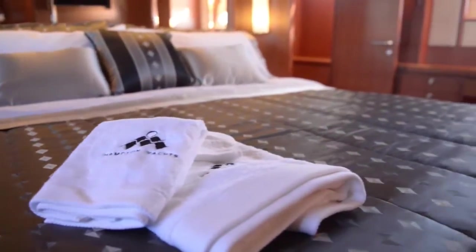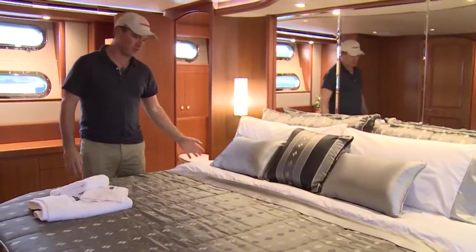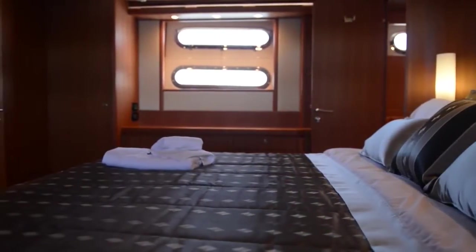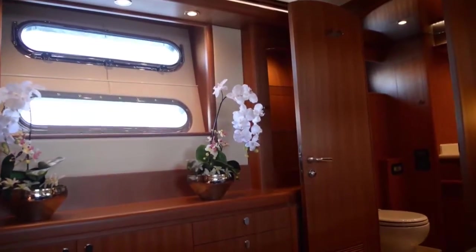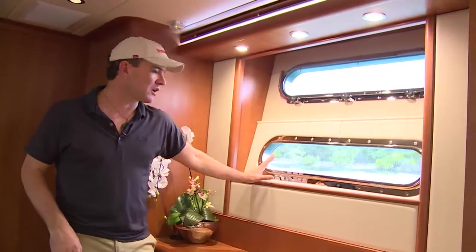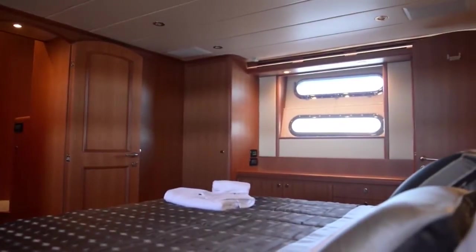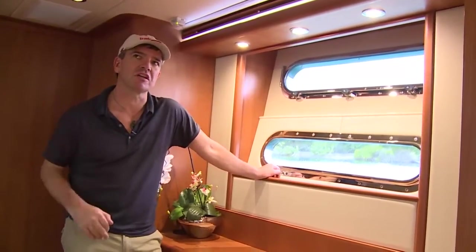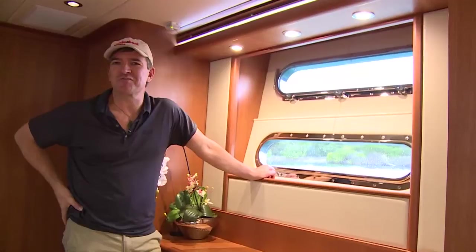These master cabins on these boats we're seeing this year are just getting better and better — this is another fantastic example. Got the super king-sized bed right here. It's actually so wide it looks like it's short, but I assure you it is not. One of the things I really like in these full-beam masters are these beautiful windows where you're at water level. Just getting towards dusk and twilight now, and even with all the artificial lighting you get a beautifully water-reflected dappled light — cooling, soothing, very pleasant.